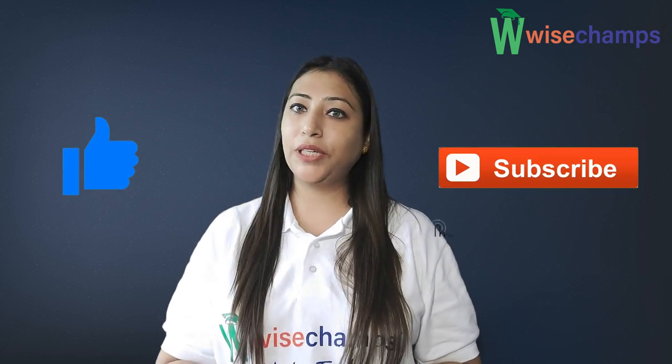Thank you guys for watching the video. Do not forget to like and subscribe to the channel. For more such videos, stay connected. Bye-bye.